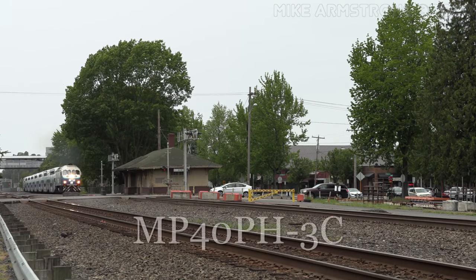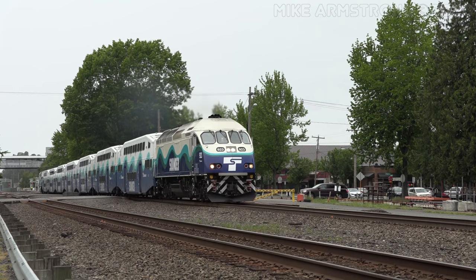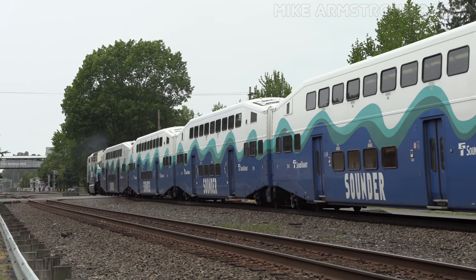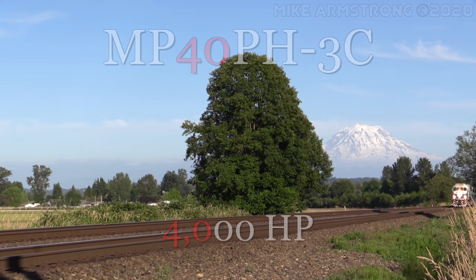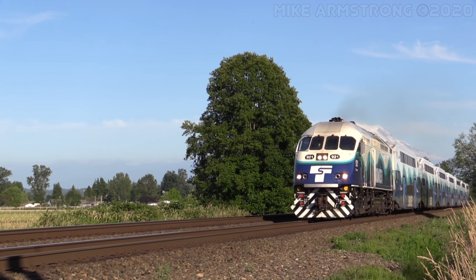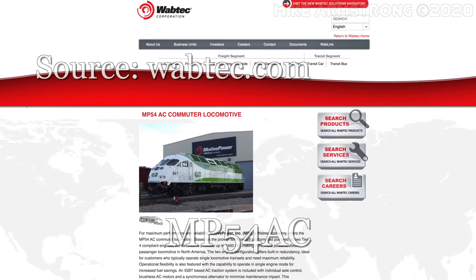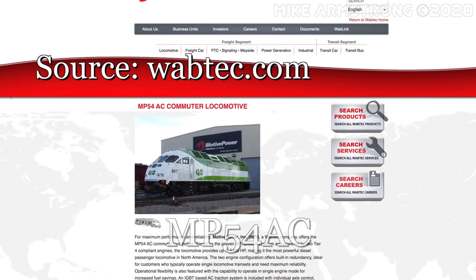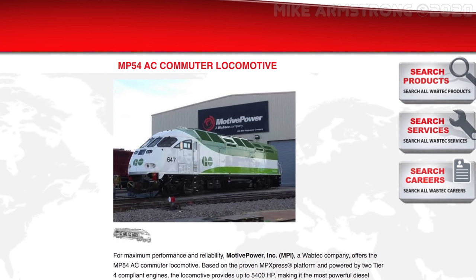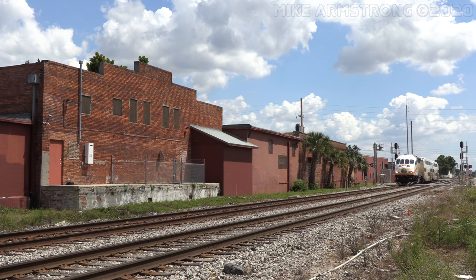The MP-40PH-3C is very similar in design to the MP-36. The main difference is that these locomotives have a 16-cylinder EMD-710 prime mover rather than the 16-cylinder 645 block used in the MP-36, raising the horsepower output from 3,600 to 4,000 — indicated by the 40 in the model designation. Some units are EPA Tier 2 compliant, while newer-built locomotives also comply with Tier 3 standards. The last of the new-built MP locomotives is the 5,400-horsepower MP-54AC — the most powerful diesel passenger locomotive in North America. The MP-54s use AC power traction motors and two Cummins-built 16-cylinder QSK60 engines, making it the only Tier 4 compliant locomotive in the series.